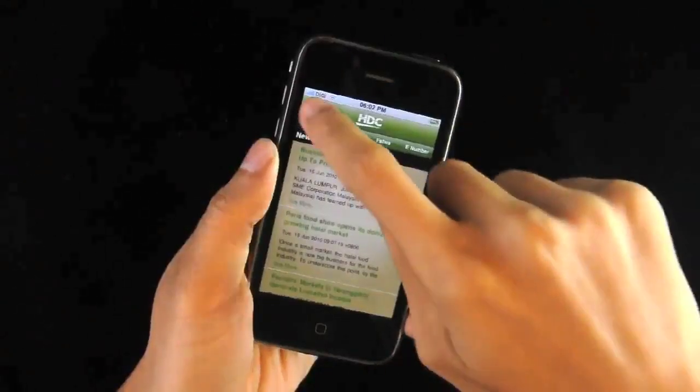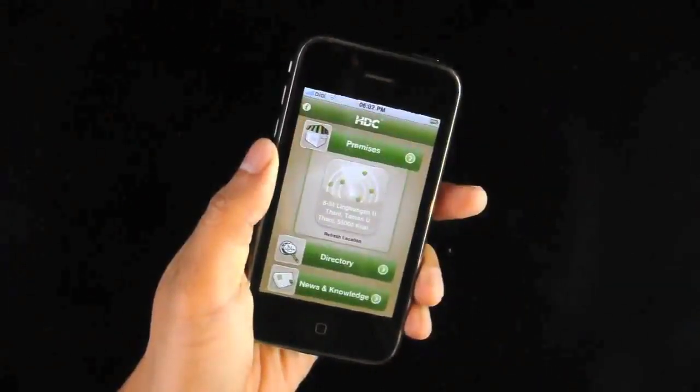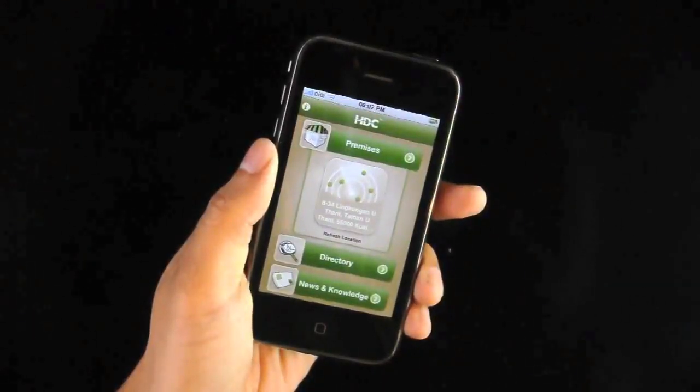With HDC's Halal app, keeping it halal has never been easier — and what's more, it's a lifestyle in the making.